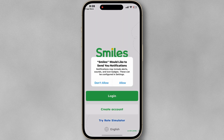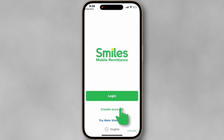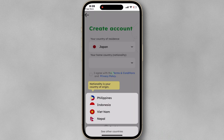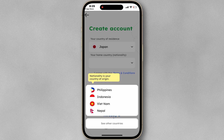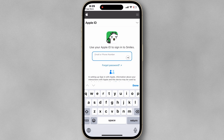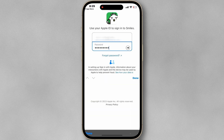Skip this section for now and tap Create Account. Select your nationality and check the terms and conditions. I recommend you create an account with Apple ID because you can hide your email address and easily restore it while upgrading to a new iPhone. Enter your Apple ID password.